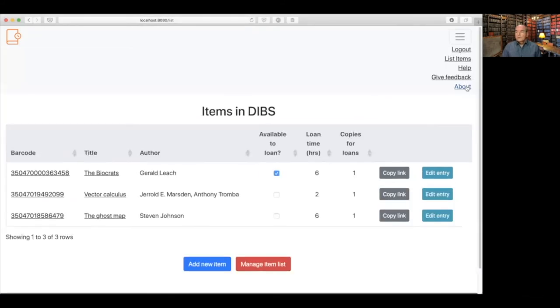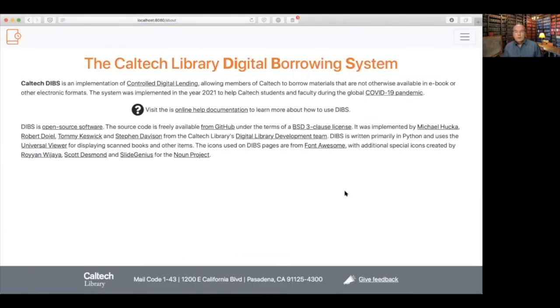The system is written in Python. It uses a framework called Bottle and an SQLite database for storing information about items and loans. The Universal Viewer is written in JavaScript — an open source component. The back-end IIIF serverless application is also written in JavaScript running under Node.js on Amazon Lambda. Images are scanned to TIFF and then converted to pyramidal TIFFs, which are served to the viewers by the serverless IIIF component.